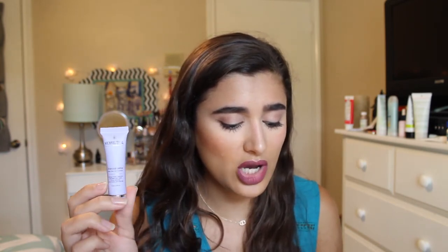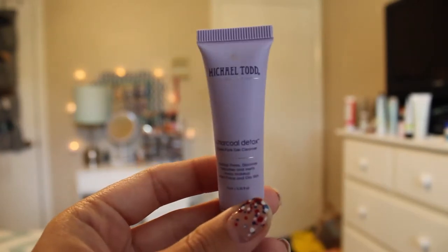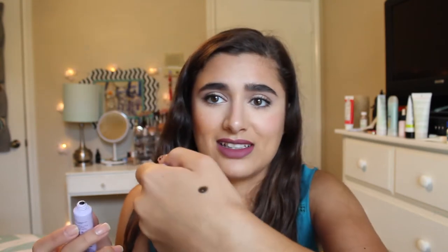The next thing is the Michael Todd Charcoal Detox Deep Pore Gel Cleanser — full size is $23. It has a nice safety seal. It smells like charcoal and it's dark gray, almost black. You can see the dots in it; it's very thick, probably one of those foamy cleansers. I'm kind of looking forward to trying it — I'm really liking all the charcoal stuff that's come out in the beauty world right now.